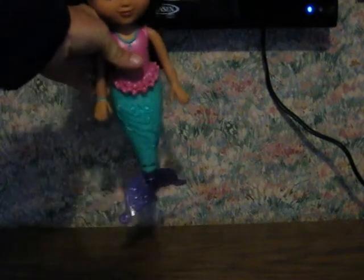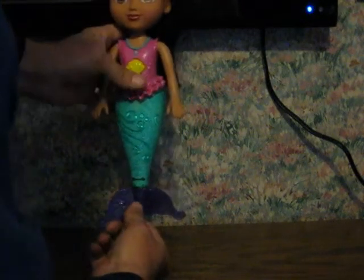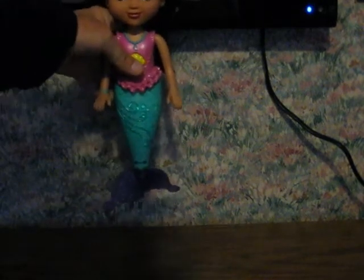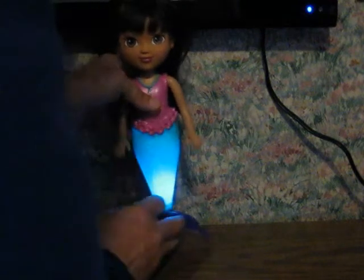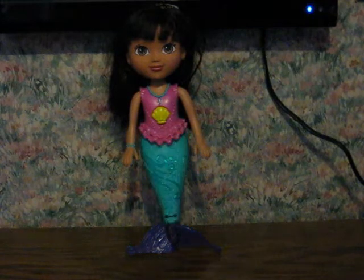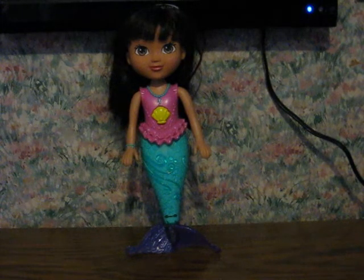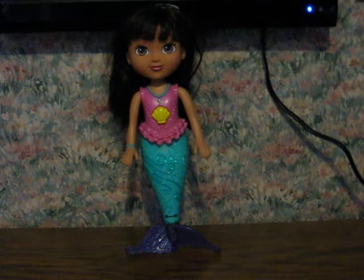And here we go. One more. And that's pretty much it. The link to the listing will be posted in the description when it goes live.